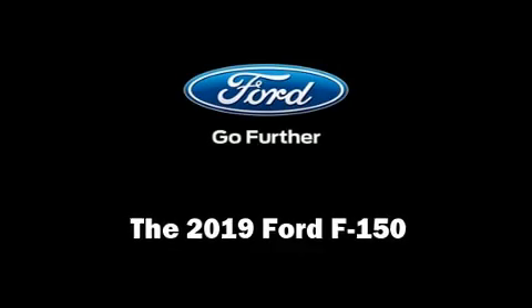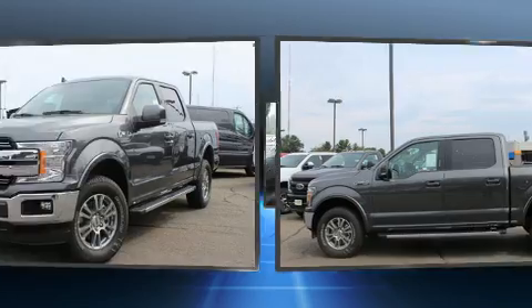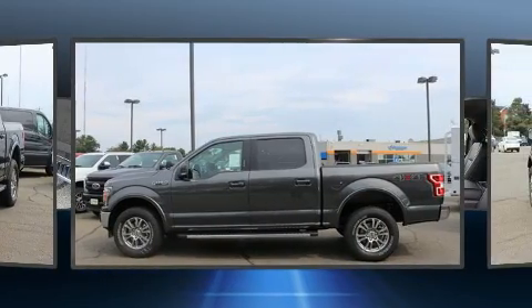Get excited about the 2019 Ford F-150. It features an automatic transmission, four-wheel drive, and a five-liter eight-cylinder engine.